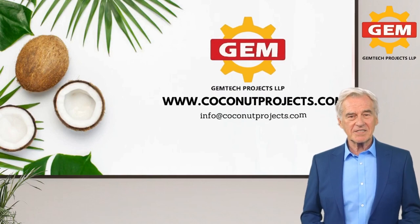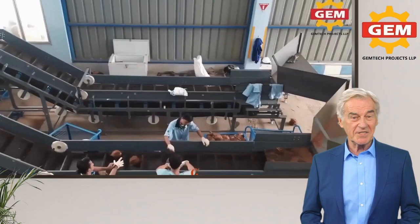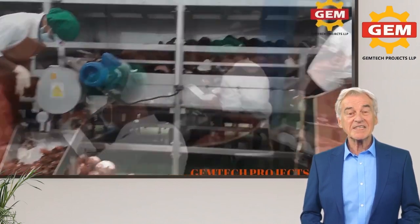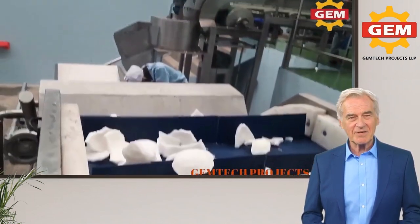Our state-of-the-art equipment is designed to meet the needs of small, medium, and large-scale coconut processing operations. From coconut de-husking, de-shelling, grating and drying, to coconut oil extraction, we have a range of machinery to meet your needs.